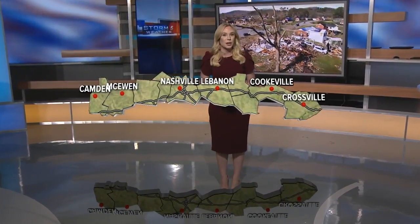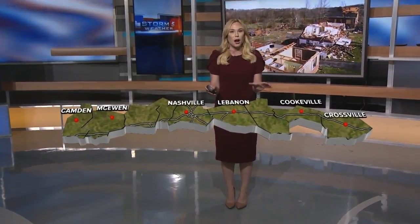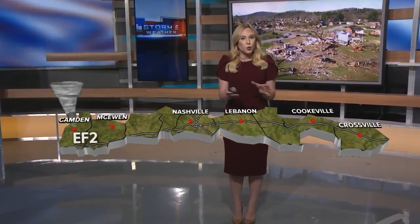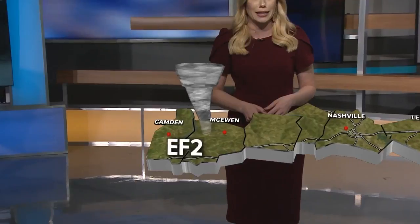All seven tornadoes that touched down on March 2nd and 3rd in Middle Tennessee were spawned from the same supercell thunderstorm. We want to take you inside the path of that storm and the damage it caused all the way from Benton to Cumberland County. The storm would actually take shape in West Tennessee before moving into Benton County just after 11 o'clock at night.